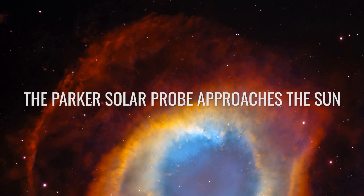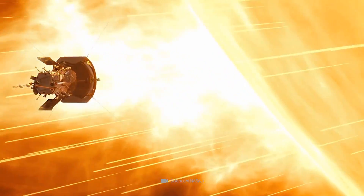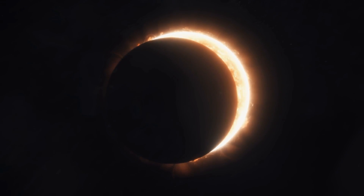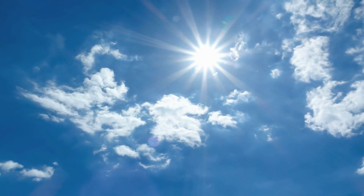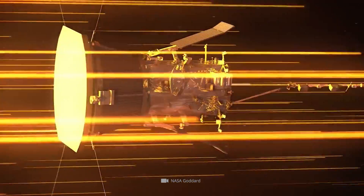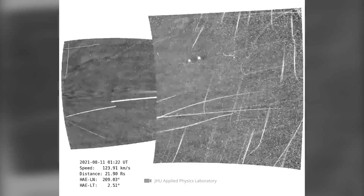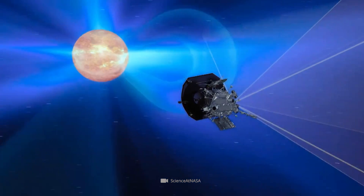The probe's first really big success was its first complete flyby of the sun's corona in April 2021. The ultra-thin corona is actually only very faint — we humans can only see it really well from Earth during solar eclipses; the rest of the time, the corona is outshone by the bright photosphere. During its April 28, 2021 flyby, the Parker Solar Probe sent unique images of particle streams in its vicinity to Earth, measuring temperatures of about 1,440,000 degrees Fahrenheit.